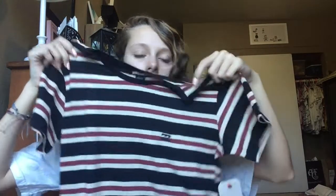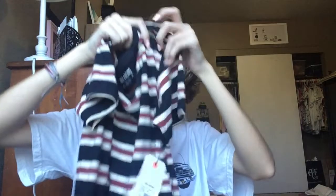Now we're doing Wave Lines, which is a really cool surf skate shop. Here's a cute striped shirt I got from there. I also got this really adorable dress from them.